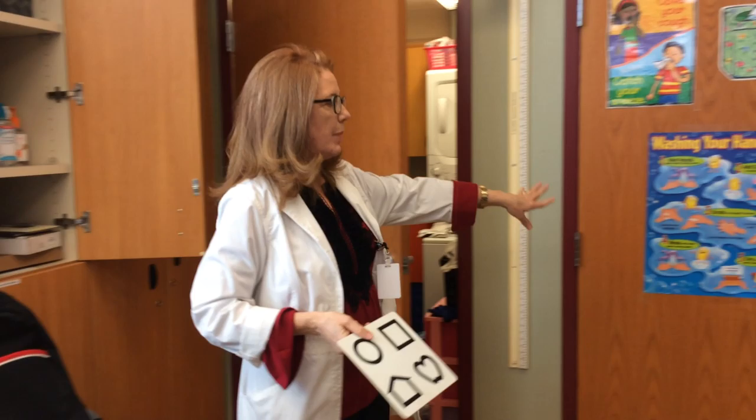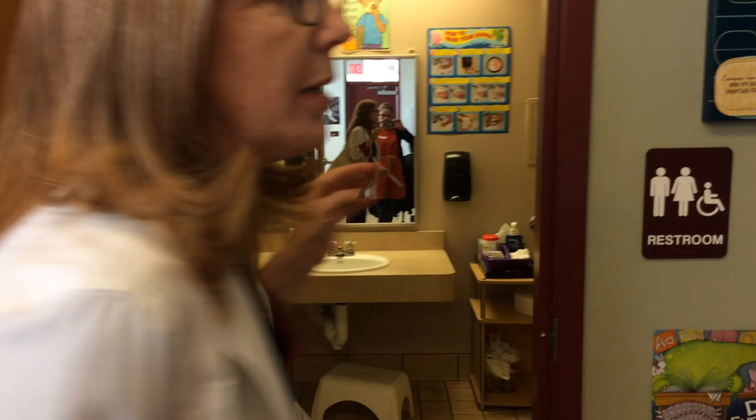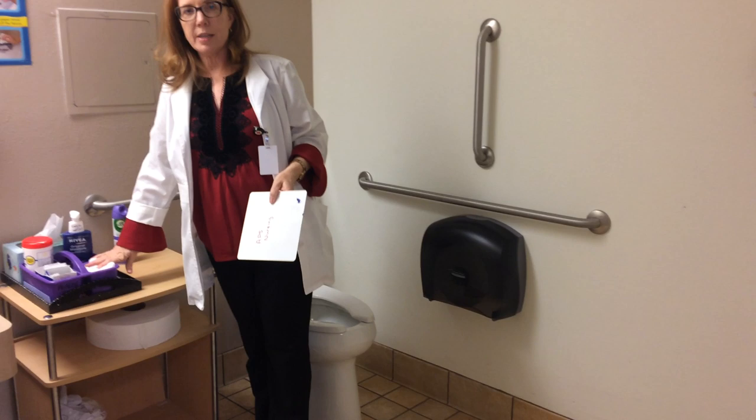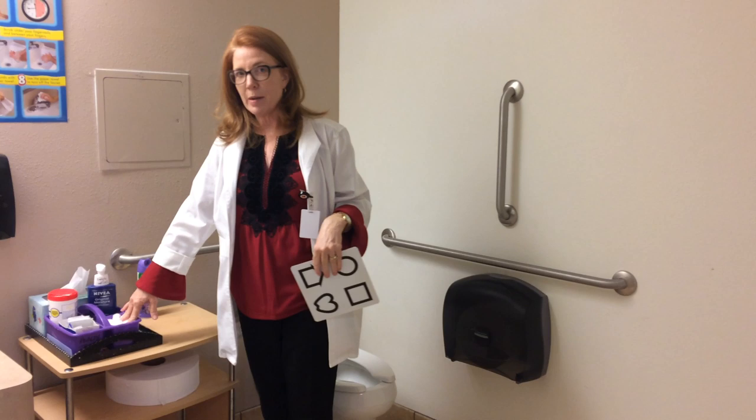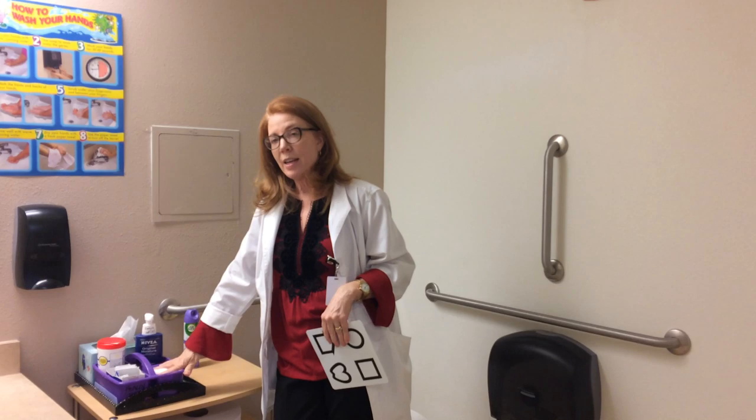We keep our scale back here in the bathroom so we can weigh kids privately — some kids are very self-conscious about their weight as they get older. Also in the bathroom we have another caddy made up, and we teach kids to take care of their own injuries when they start coming to school. We talk them through the steps of cleaning up an abrasion or a cut, and by the time they've been in here a few times, they start to become a lot more independent and pretty proud of themselves.